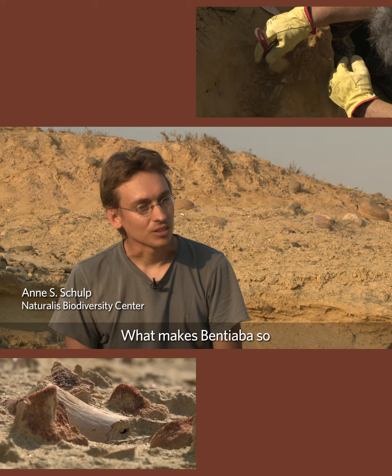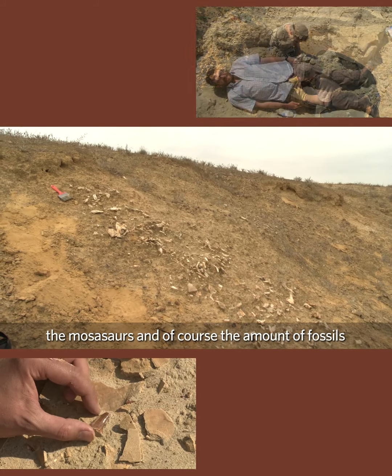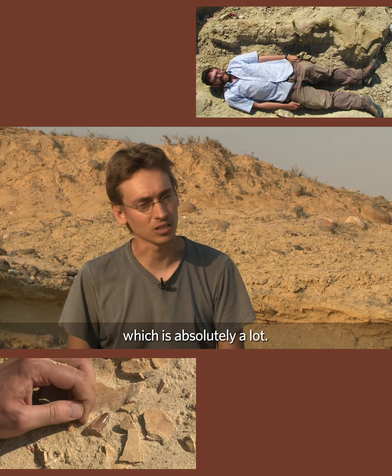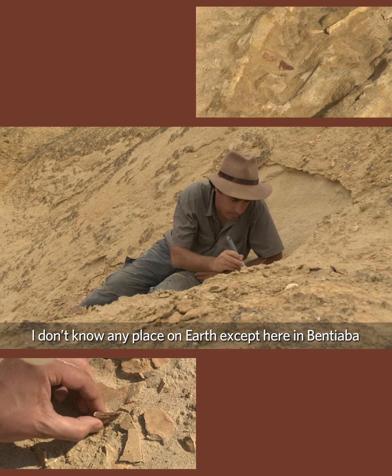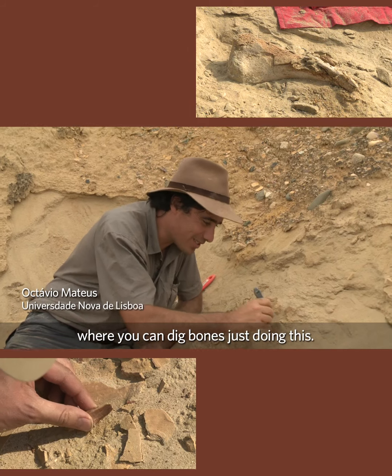What makes Bentiaba so incredibly special is the diversity of the mosasaurs and of course the amount of fossils, which is absolutely a lot. I don't know any place on earth except here in Bentiaba where you can dig bones just doing this.